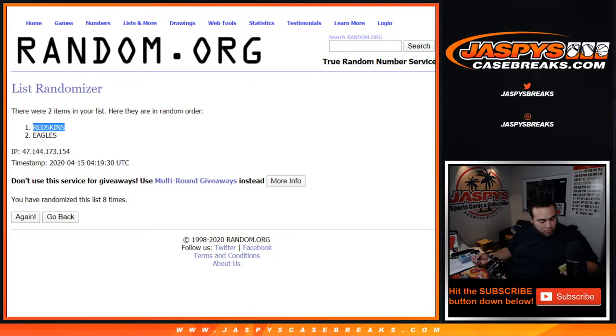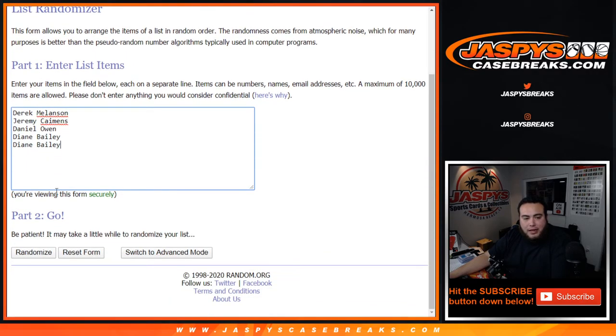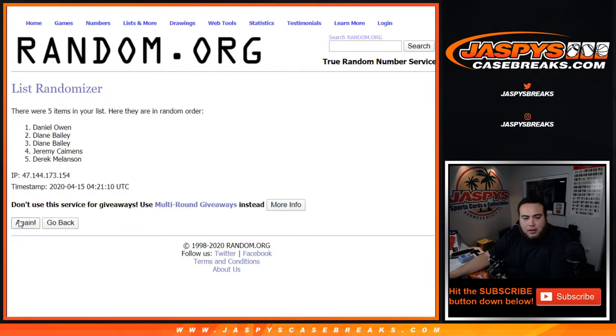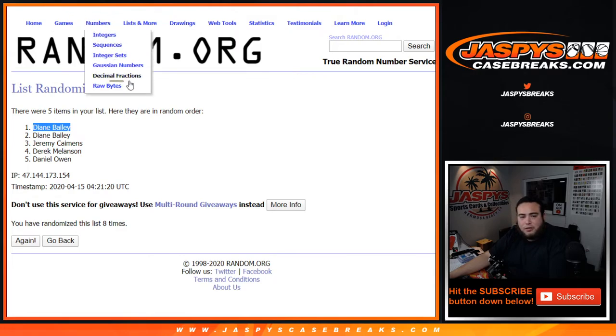So that's going to go to random number block one. And now customers here — Derek, Jeremy, Daniel, Diane, Diane — eight times. One, two, three, four, five, six, seven, and eight. Going to Diane Bailey — there you go, sending you back $50 in break credits, Diane. Appreciate it, guys. This is NFL pick your team number 26 of National Treasures Football.